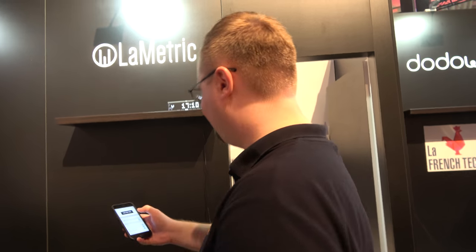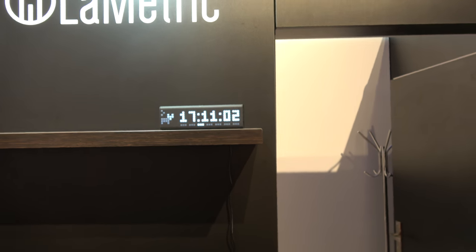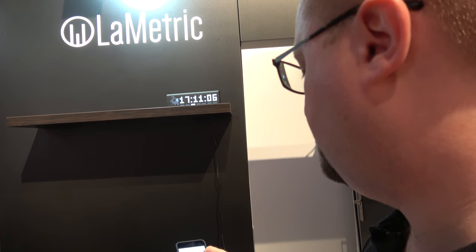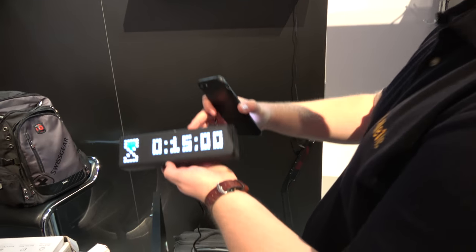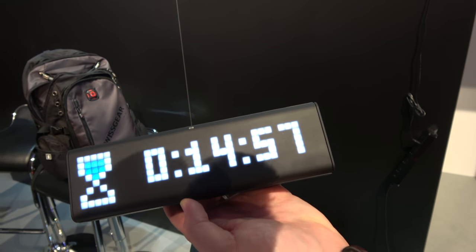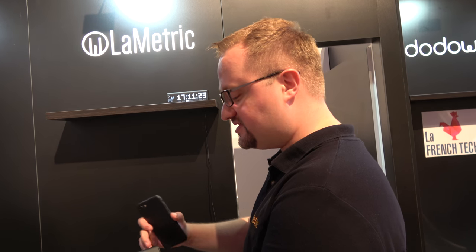Are you able to have a countdown clock? Yes. Like you get a table in the restaurant but only have 45 minutes to eat, so it counts down until it tells you to go away or buy more food. We can show seconds on the clock with ticking. You can program it — for example, 15 minutes to eat. We have tick-tick sounds for the last five seconds.